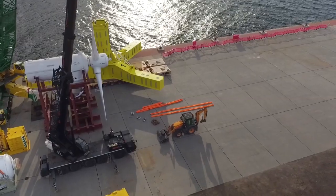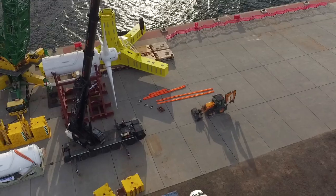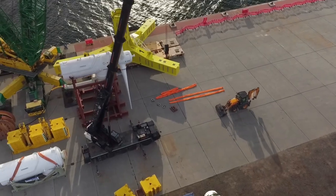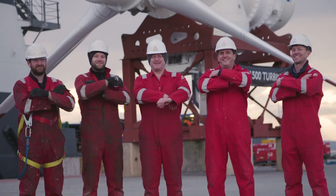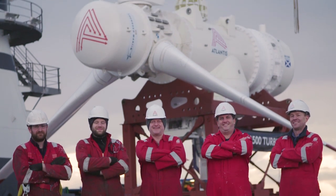Tidal energy ticks all the boxes for the astute investor. It is environmentally friendly. It's ultimately the most predictable form of renewable energy, and the cost targets we set for ourselves are achievable. The Atlantis mission statement is to provide renewable energy to the world. The success of the AR1500 represents a major milestone in achieving that.